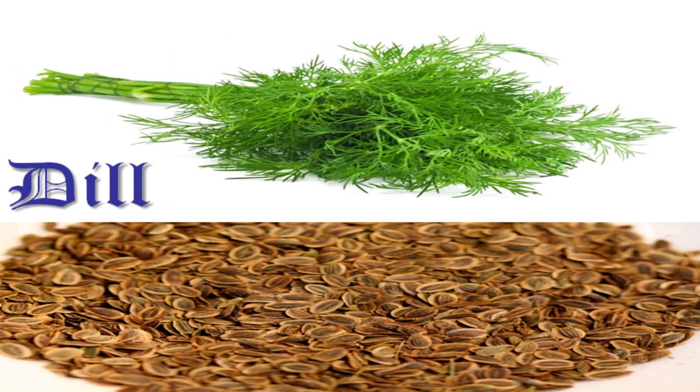Dill was used throughout medieval Europe, but was especially popular in medieval Germany, with both its leaves and seeds used. Medieval physicians classified it as moderately warm and dry and recommended it for people of a cold and moist disposition. It was also useful, they said, against stomach flatulence.